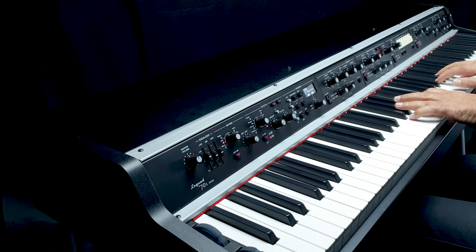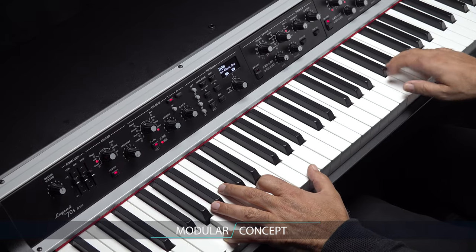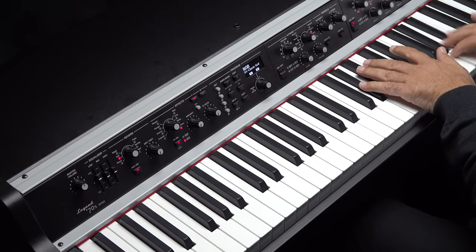The Legend 70s introduces the revolutionary concept of modular stage piano, that allows you to customize the instrument according to your needs in a very simple and easy way.